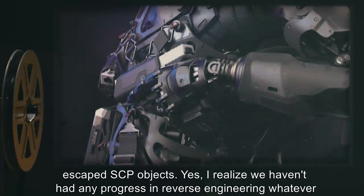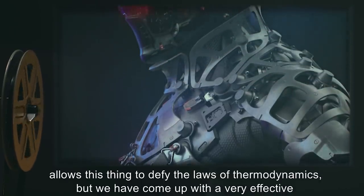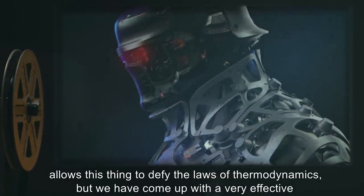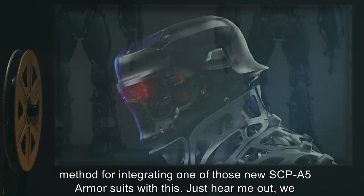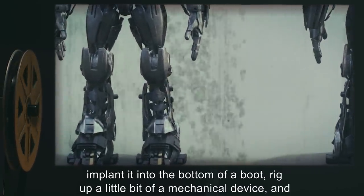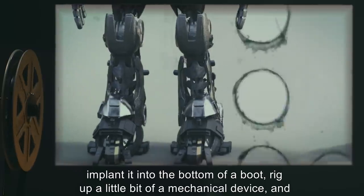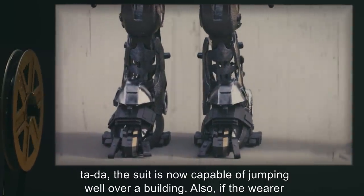Yes, I realize we haven't had any progress in reverse engineering whatever allows this thing to defy the laws of thermodynamics, but we have come up with a very effective method for integrating one of those new SCP-A5 armor suits with this. We implant it into the bottom of a boot, rig up a mechanical device, and the suit is now capable of jumping well over a building.